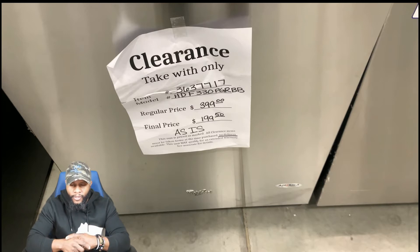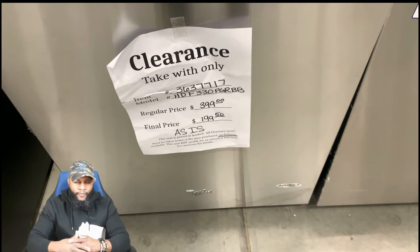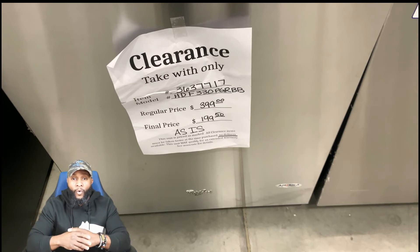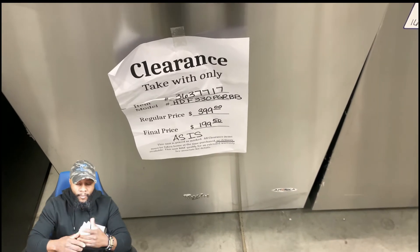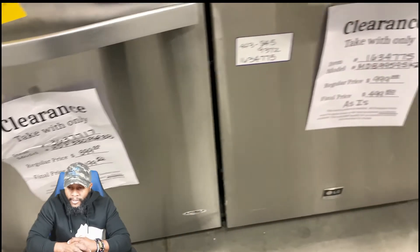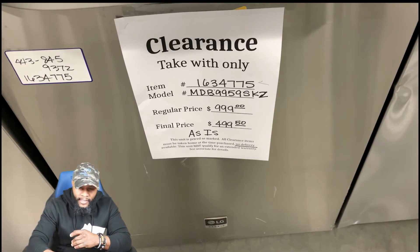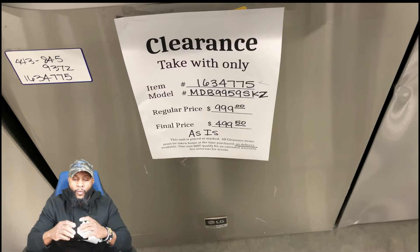Here's a Whirlpool dishwasher — pretty decent, average or below average — regular price $399, final price $199.50. It all depends on the damages. If it's just a dent in the front, and you have rental properties or just want a dishwasher and aren't concerned about cosmetics, you can get it at a reasonable price. They have several — look at this one: originally $999, final price $499.